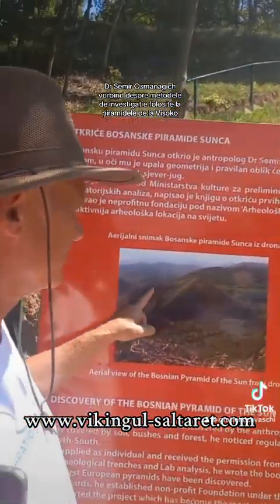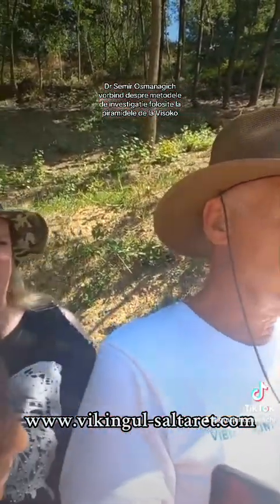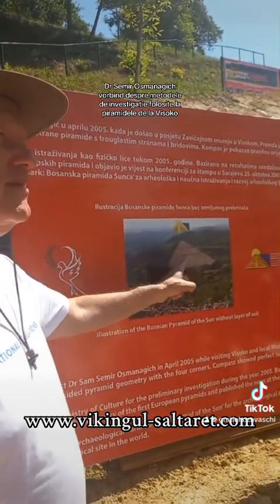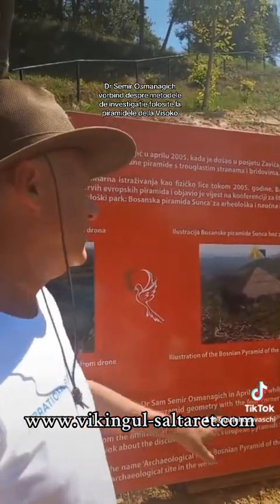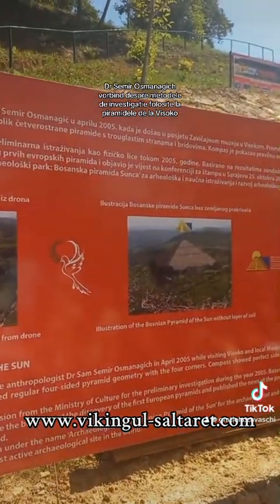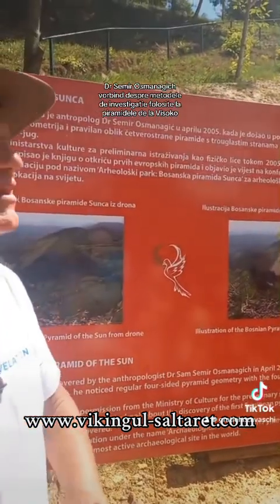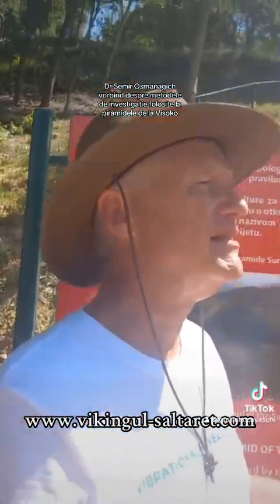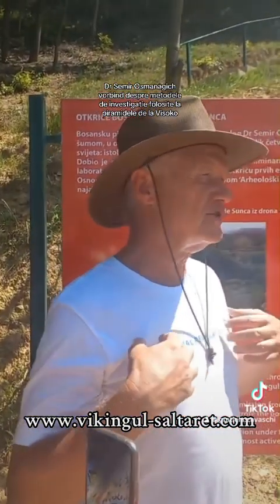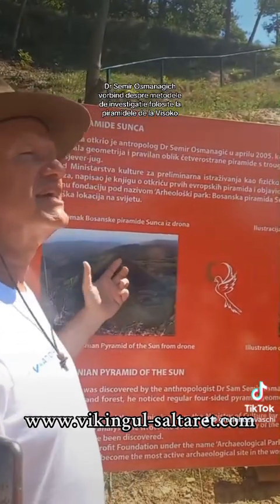Here we can see three corners. If we change the color — the green color to the brownish color — this is what we get: the original view of the Bosnian Pyramid of the Sun. Discovered in 2005 by myself. Before that, for people, it was just a natural hill. But based on my experience with pyramids around the world, I knew that Mother Nature cannot make this.